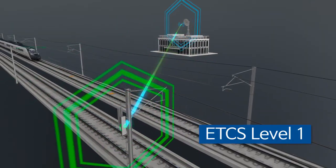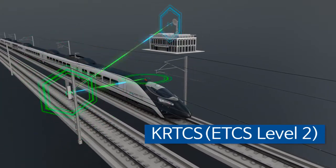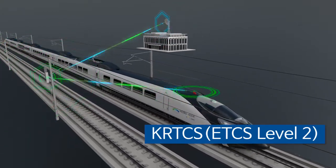Interface with the wayside signal system to make it adaptable to domestic environments, and a safe transmission module for safe radio communication will be developed and installed at control centers, which will determine the train movement authority.